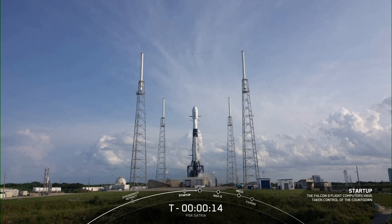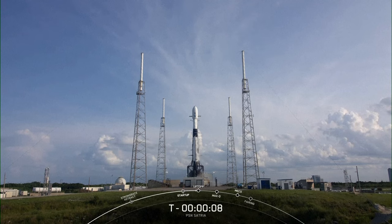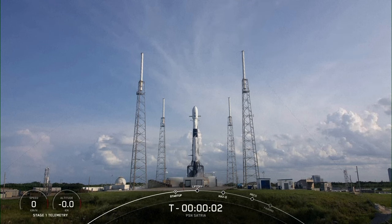Fifteen seconds. T-minus ten, nine, eight, seven, six, five, four, three, two, one.